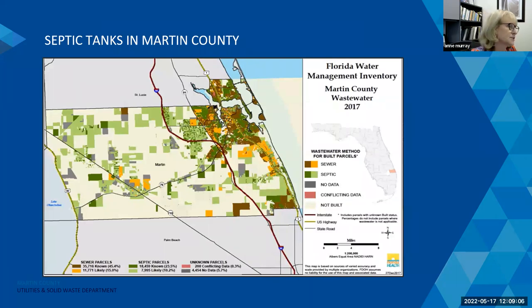So how many septic systems do we have in Martin County? According to the Department of Health in 2017, there are over 30,000 tanks in Martin County. You can see them shown here in green and dark green, running the whole width of the county from west near Lake Okeechobee all the way east to our key waterways. There is a significant number of septic tanks in Martin County.